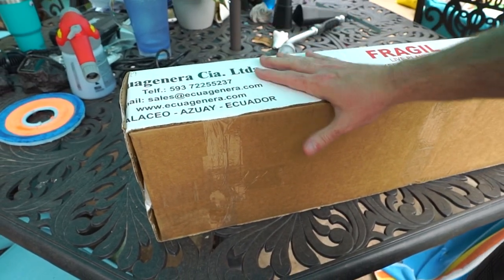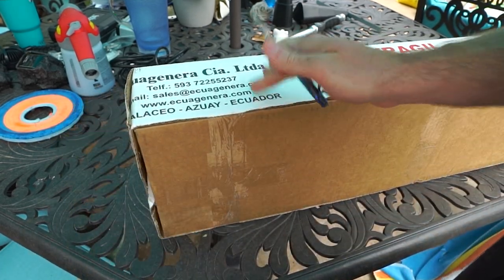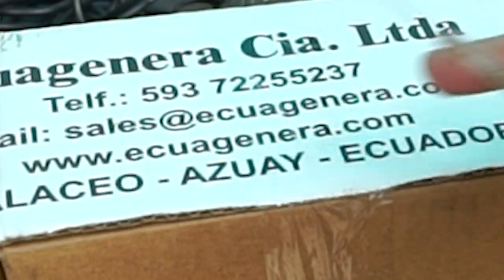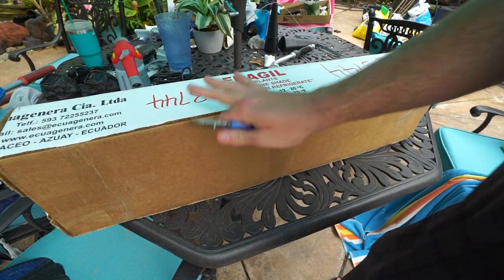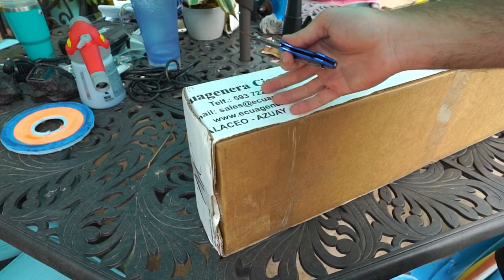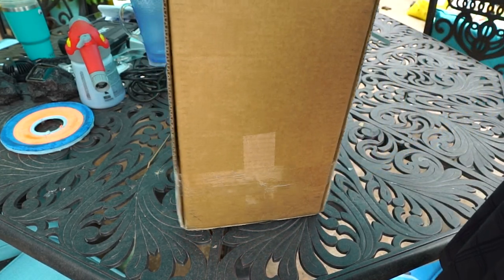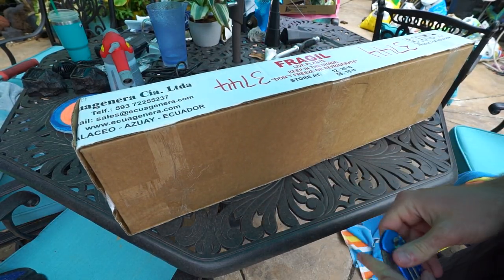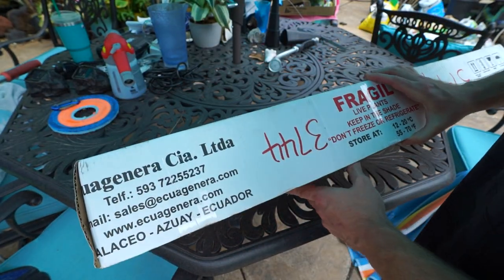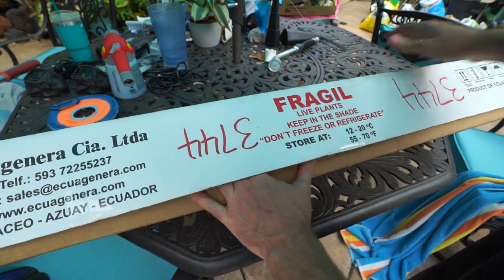How's everybody doing? I hope you're doing well, I'm great. No other way to be doing when you've got a big package full of plants to open up. This is all from Equigenera — equigenera.com. They had a sale back in late June/early July. One of the fun things about ordering from them is they're in Ecuador. I had completely forgotten about this order, so that was a nice surprise when it showed up on the front porch.